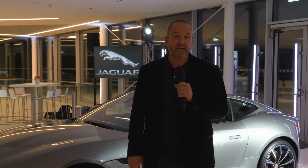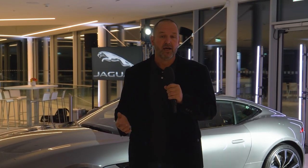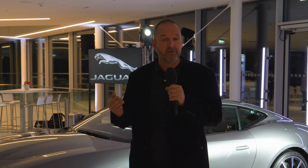The F-Type will be available in three trim levels: F-Type, F-Type R-Dynamic, and F-Type R. Prices in Germany start at €64,200 for the base model, €92,500 for the R-Dynamic, and just over €125,000 for the R. Overall, they've really sharpened the car without losing its DNA, and I'm really looking forward to driving it quite soon.